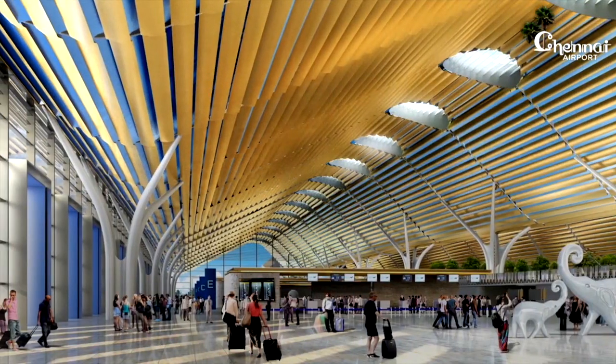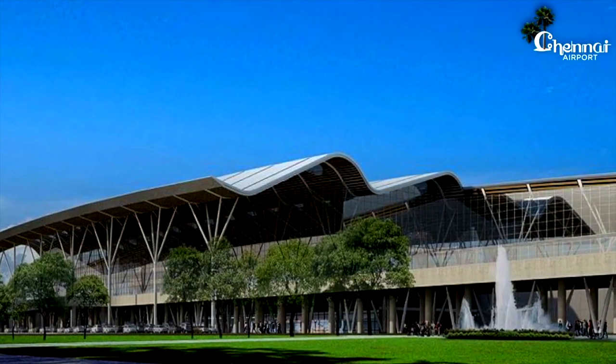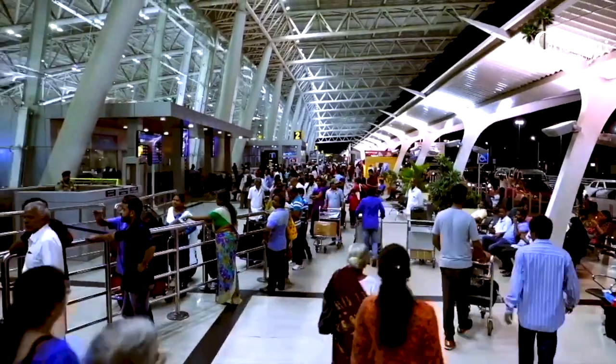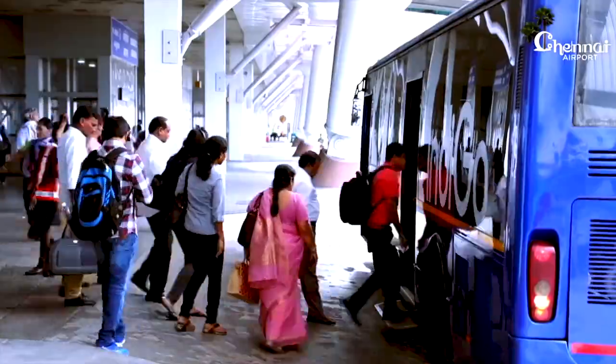With the new terminal coming up, Chennai Airport will be able to handle more flights during peak hours and will be able to provide efficient handling of a greater number of passengers. Thank you.